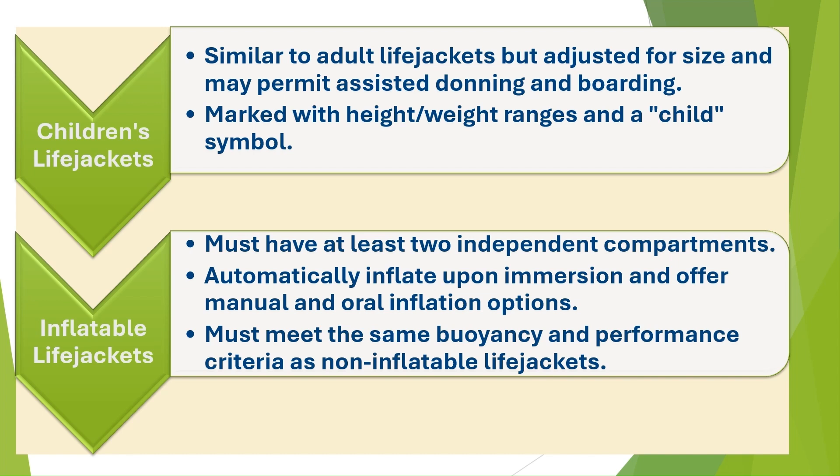Inflatable life jackets. A life jacket which depends on inflation for buoyancy shall have not less than two separate compartments and comply with all requirements for an ordinary life jacket. In the event of loss of buoyancy in any one compartment, it shall still be capable of complying with all requirements for an ordinary life jacket. It shall have buoyancy not reduced by more than 5% after 24-hour submersion in fresh water after inflation, and be provided with a device to permit inflation by a single manual motion and be capable of being inflated by mouth.